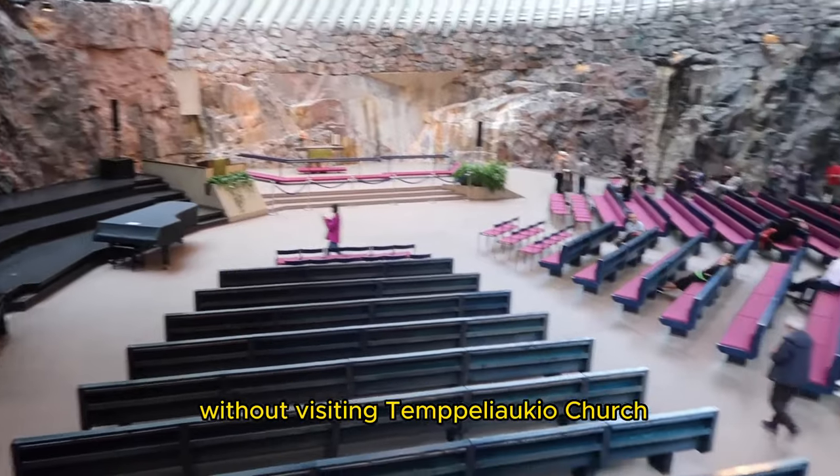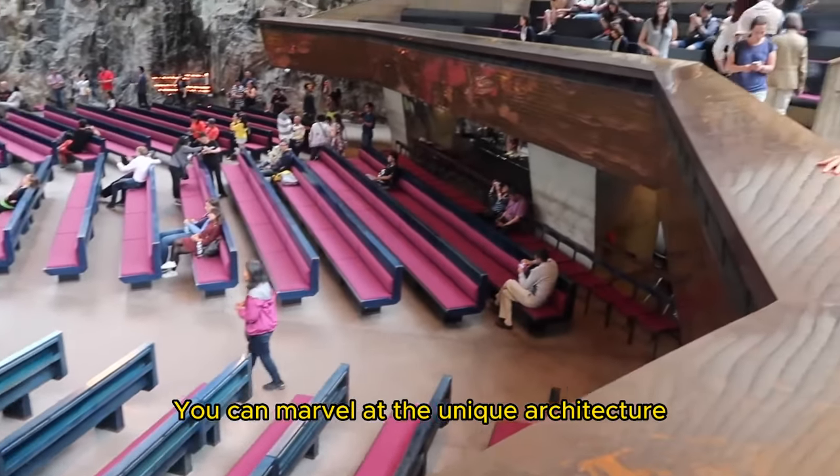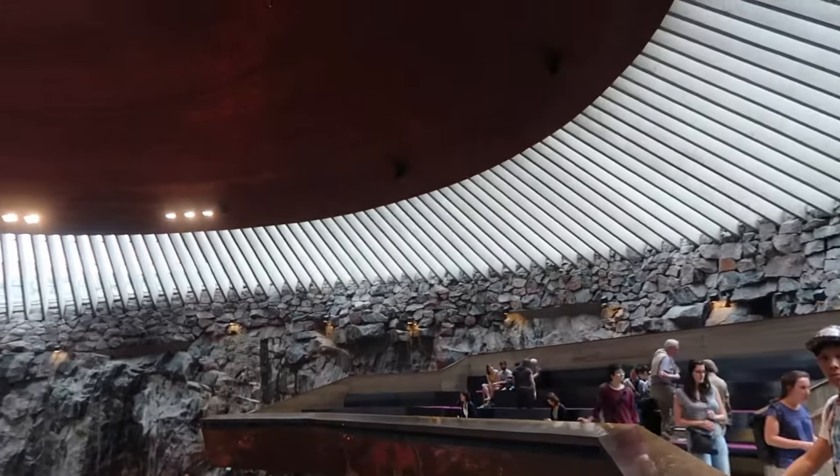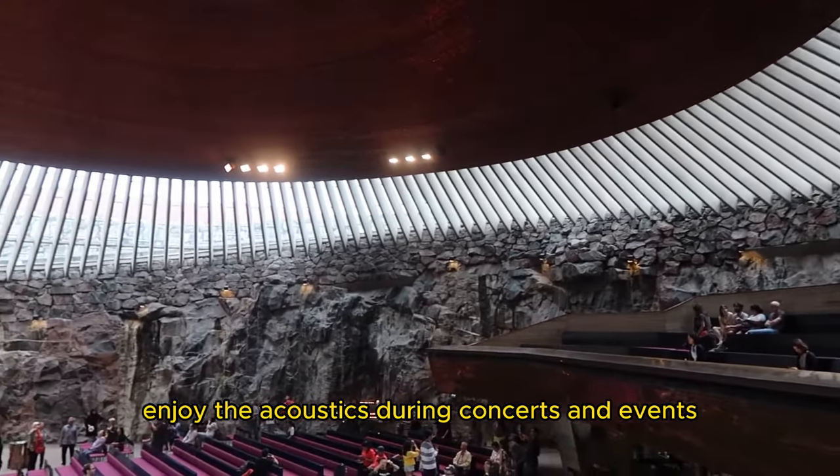No trip to Helsinki is complete without visiting Temppeliaukio Church, also known as the Rock Church. You can marvel at the unique architecture, which is built into solid rock, and enjoy the acoustics during concerts and events.